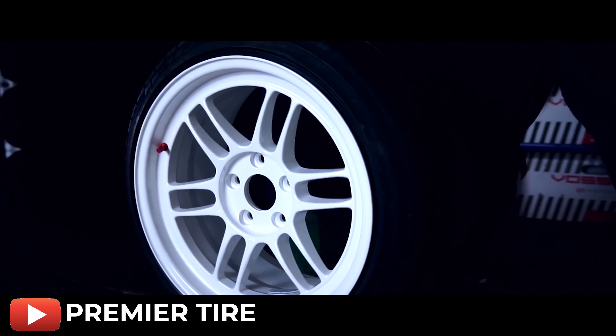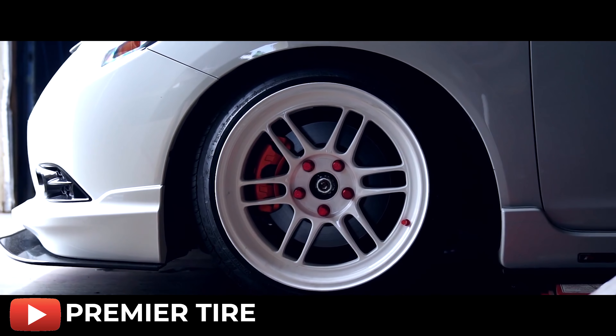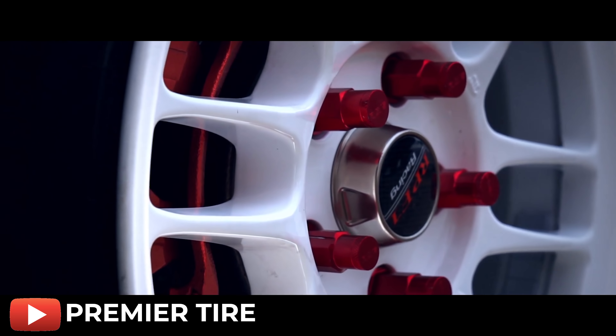First up on the list, we have the Enkei RPF1. The RPF1 is one of those wheels that sneaks its way around the entire automotive scene — not only dedicated to Civics, but a lot of cars run RPF1s. With the huge magnitude of sizes it's offered in, paired with the classic styling and lightweight performance, it's clear why people run these on their Civics. Whether you're looking for a performance-oriented wheel or just something simple and clean, they look great on just about any generation of the Civic.